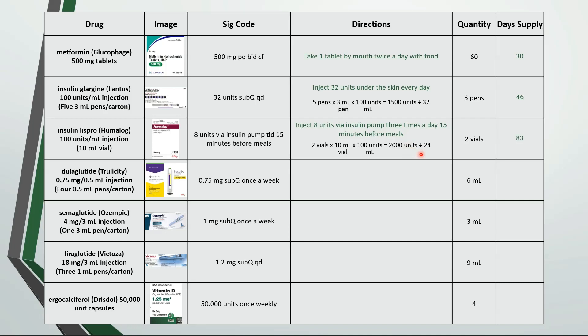But there's an important point with biologic drugs such as insulins that can affect your calculations. So an 83 day supply is only correct on paper. Leave a comment below if you know why an 83 day supply is incorrect in this example, along with a few others on the next slide.